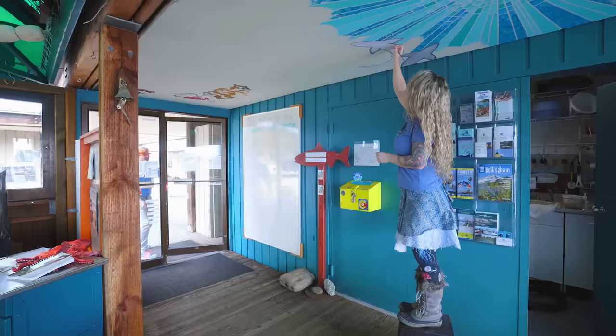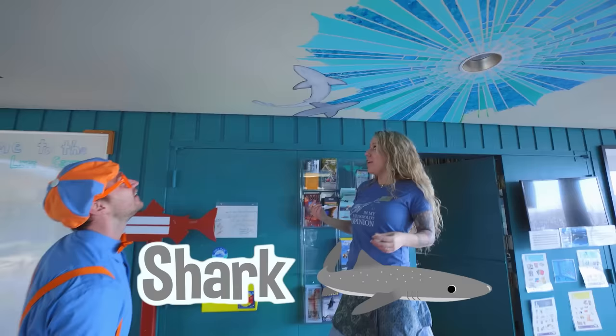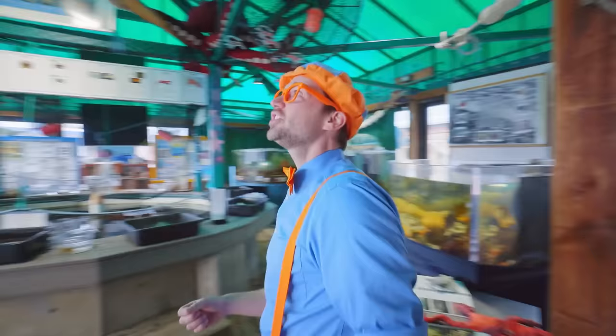Wow! Oh hey, who are you? Hi, my name's Casey. Nice to meet you, Casey. I'm Blippi. What are you doing? I'm painting a picture of some of my ocean friends on the ceiling here. Wow! Are those sharks right there? They sure are — they're dog sharks. That's cool! Well, it's a very good painting. Do you mind if I go explore the Marine Life Center? This is going to be so much fun learning about marine life. Let's go!